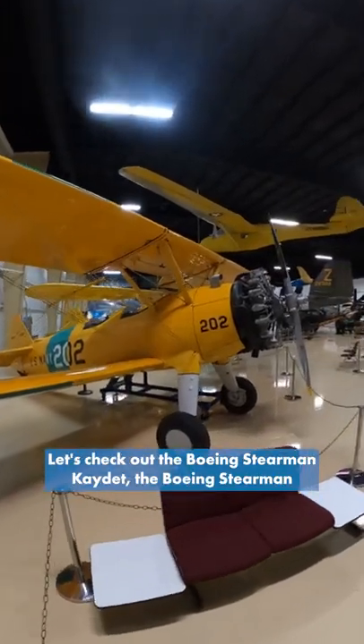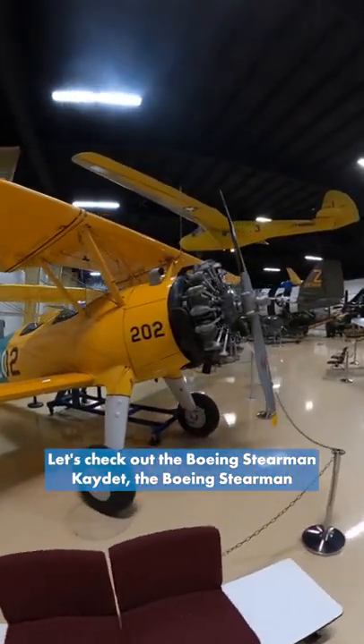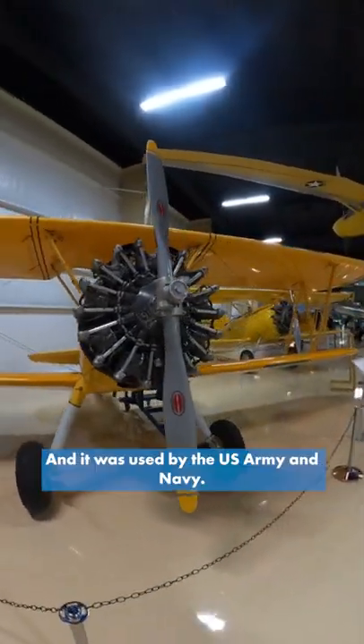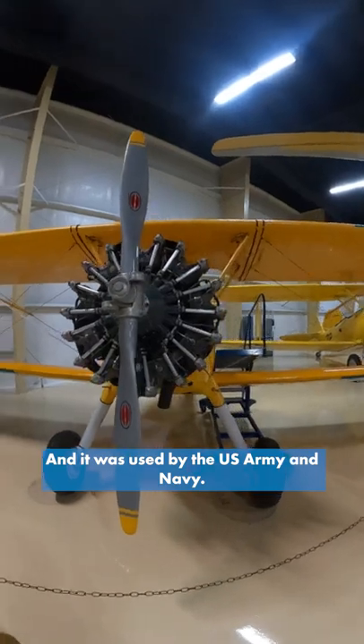Hey guys, it's Ewan with the Air Zoo. Let's check out the Boeing Stearman Cadet. The Boeing Stearman Cadet was a World War II primary trainer and it was used by the U.S. Army and Navy.